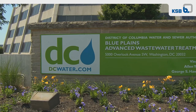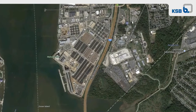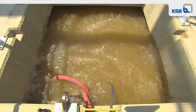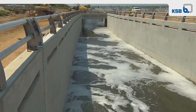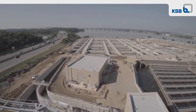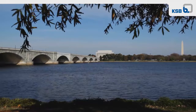The Blue Plains Wastewater Treatment Facility in Washington, D.C. is the largest advanced wastewater treatment plant of its kind in the world. It treats 330 million gallons of wastewater every day. Like all wastewater treatment plants, Blue Plains produces nitrogen, which can degrade water quality. The plant discharges directly into the Potomac River estuary, so it has to meet some of the most stringent nitrogen standards in the United States.